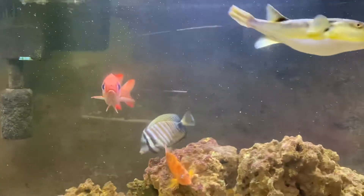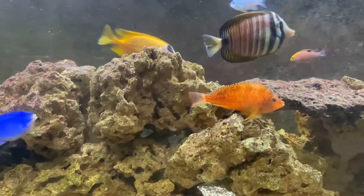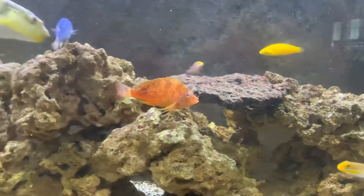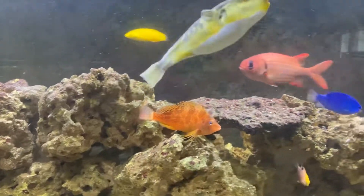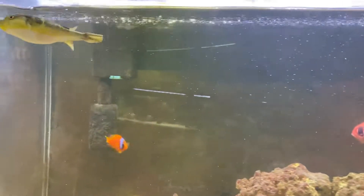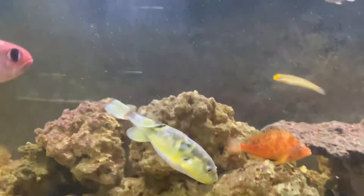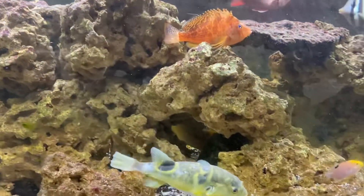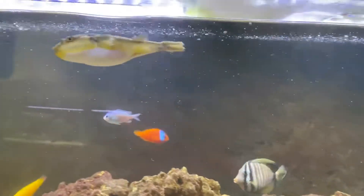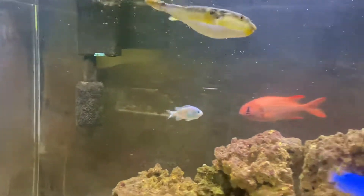None of the other fish have developed any spots, so that lets me know she was kind of like a canary in the coal mine, because she obviously got it first. I'm thinking that's because she was scaleless — sometimes fish just get it, not every fish in the tank is going to pick it up. But she is back to her normal racing-around self.